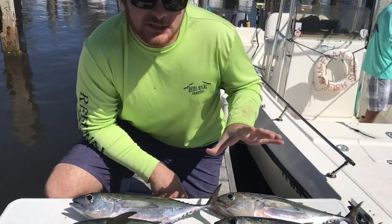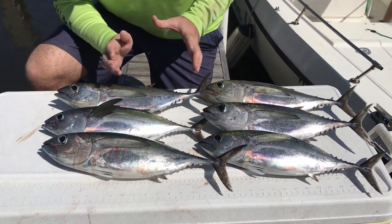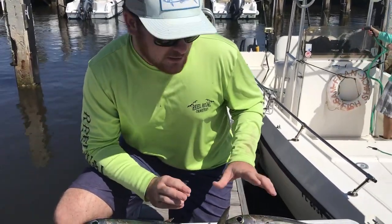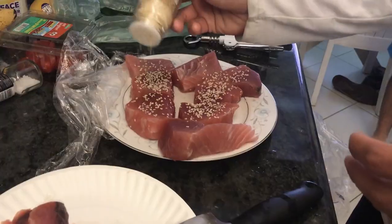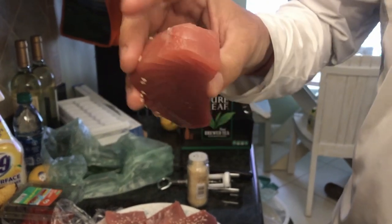Unfortunately we didn't catch anything else trolling today, but we got a whole mess of blackfin tuna that was absolutely crazy. It was a lot of fun. We're gonna play these guys up — see you guys in the kitchen. What do we got here Cappy? Beautiful blackfin medallions.